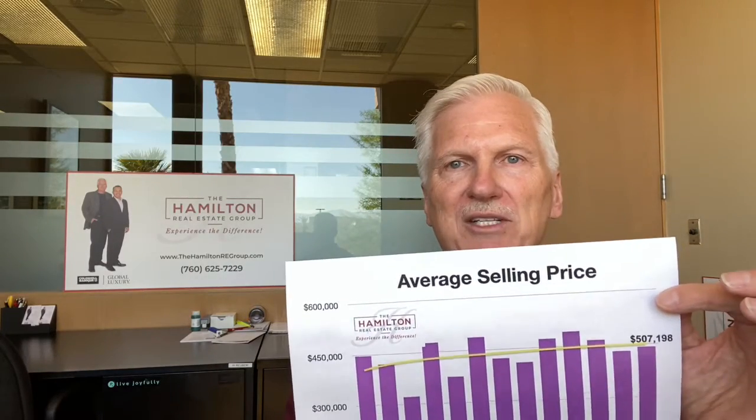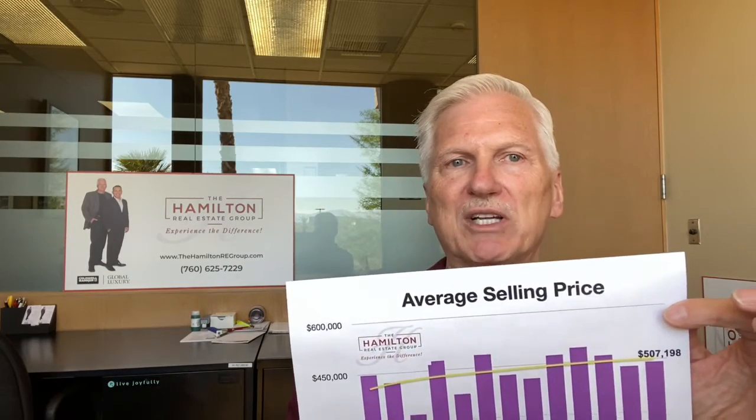When we look at the average selling prices, we're starting to see a slight upward trend. The average selling price last week was $507,198. That's a 15% increase over the prior week, and those prices are remaining steady and starting to edge upward. So it's still a very strong market — we're seeing multiple offers for good properties that are priced right.